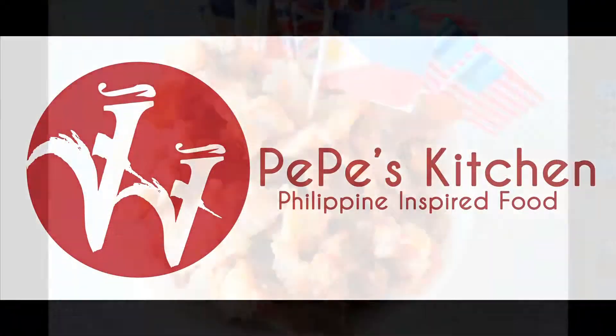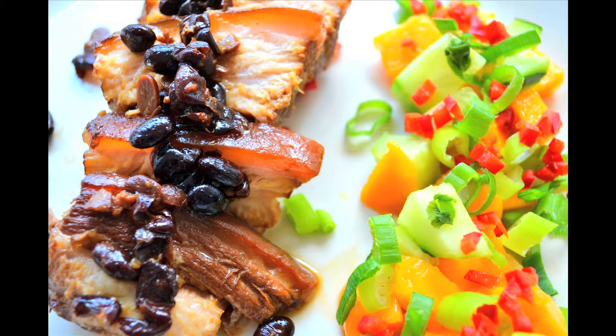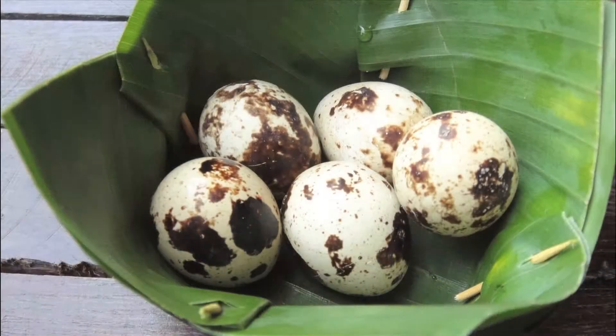On top of that I've got a brilliant Filipino woman called May Williams. She runs Pepe's Kitchen, which is a supper club. She's making a fantastic sounds pork stew with lots of flavouring and spices, wonderful deep-fried quail's eggs with Filipino spices, and beautiful glutinous rice desserts, so I'm really looking forward to her menu, which sounds very exciting.